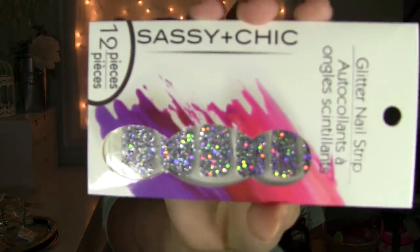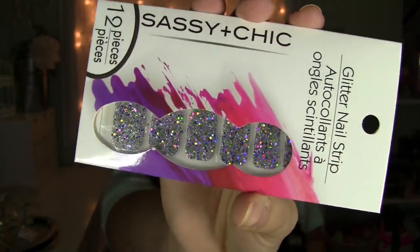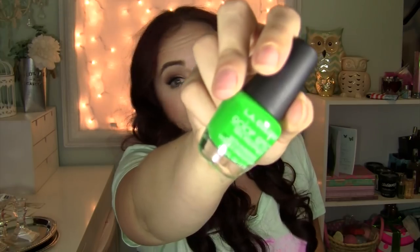I got some glitter nail strips because I like glitter but I don't like having to build up the glitter to get it really opaque, and then it's just a thick jelly glitter thing that's a pain to get off. So I got these glitter strips from the brand Sassy Chic — I have no idea if they're good but I'm going to try them. I also got a nail polish because it's neon green and it screamed at me — and the name is properly called Scream. It's a screaming good green from LA Colors.